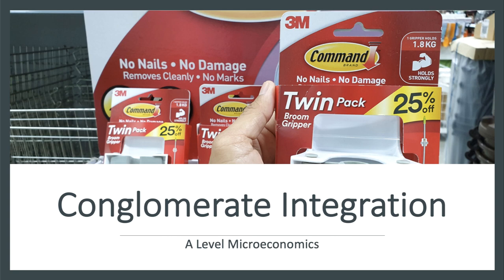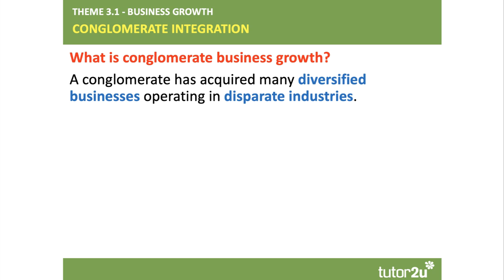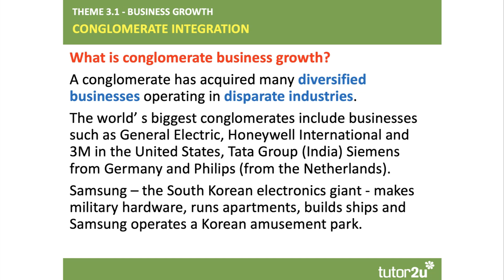Welcome to an updated video looking at some examples of conglomerate integration between businesses. A conglomerate is a business that has been integrated through the merger or takeover of many diversified businesses, products, and brands. The key point about a conglomerate form of business growth is that you're acquiring businesses in disparate — in other words, different — industries. In that sense, it's different to lateral integration and obviously different to horizontal and vertical integration.